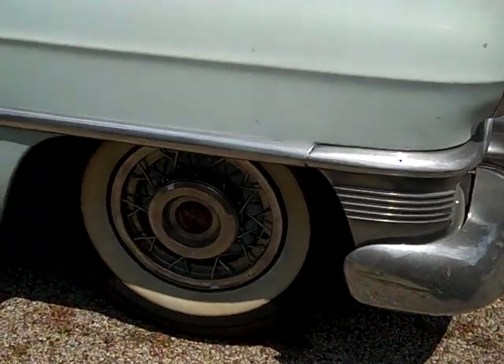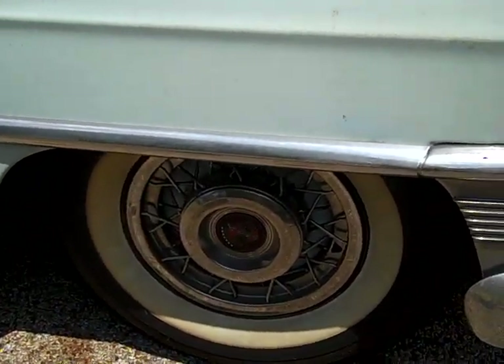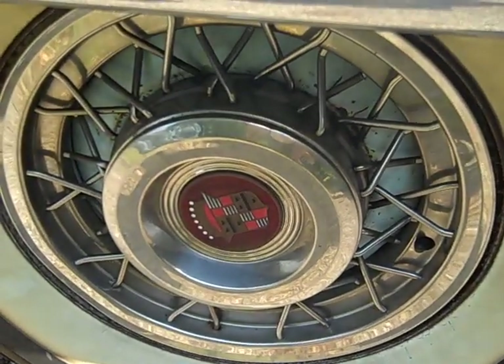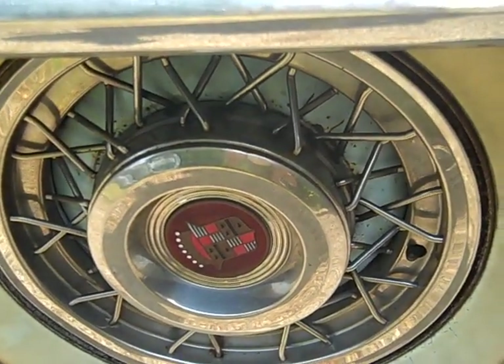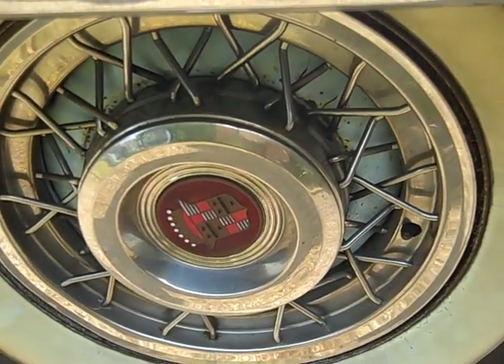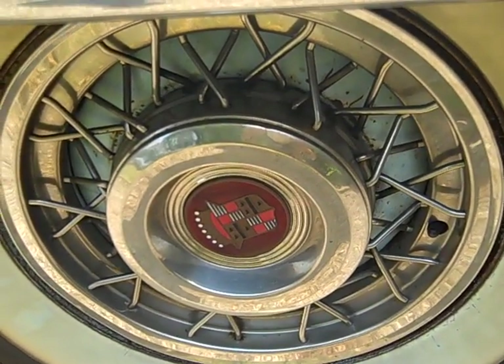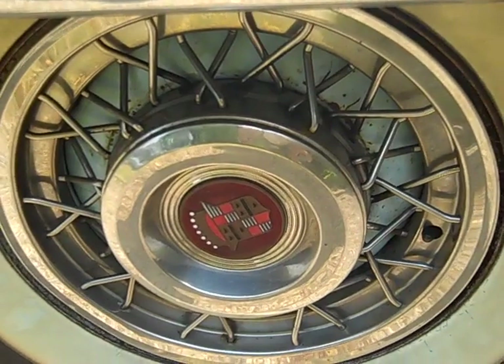I was lucky to find these — about a year after I bought it, I found these optional bolt-on wires, stainless steel wire wheel covers. These were options in 1953. I got these at Hubcap Annie's in Dallas for $80. I thought that was a steal.